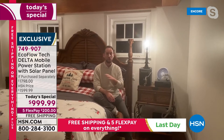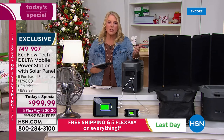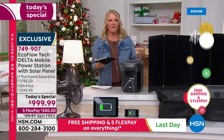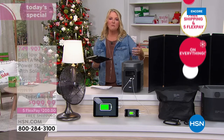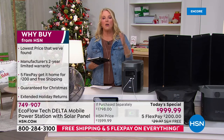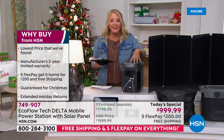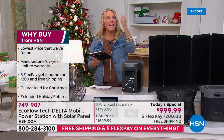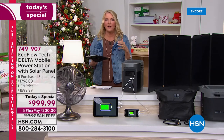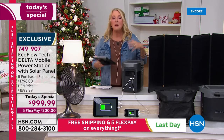Many people buy this for emergencies and then realize how flexible and portable it is for everyday use — a tailgate party, a movie night outside, running power tools at the back of the property instead of running an extension cord from the garage. You now have the freedom to go anywhere with real heavy-duty power, not just phone-charging power.